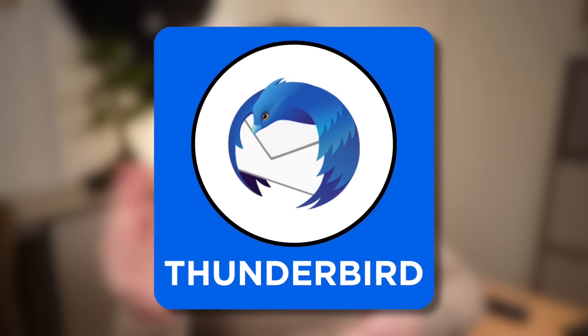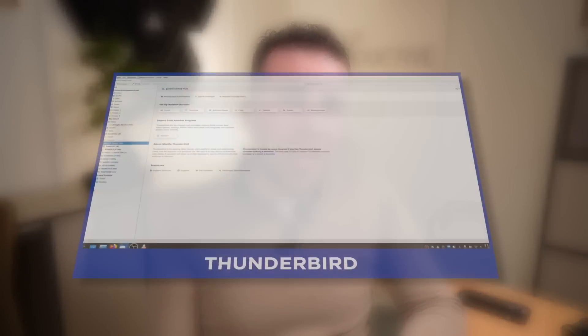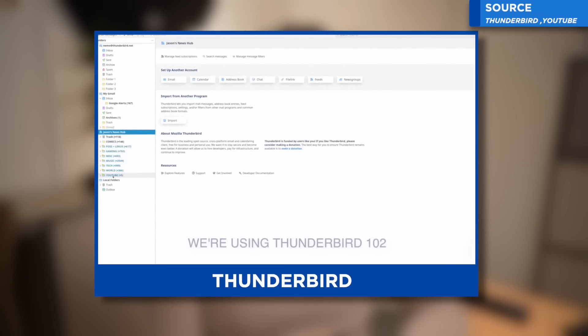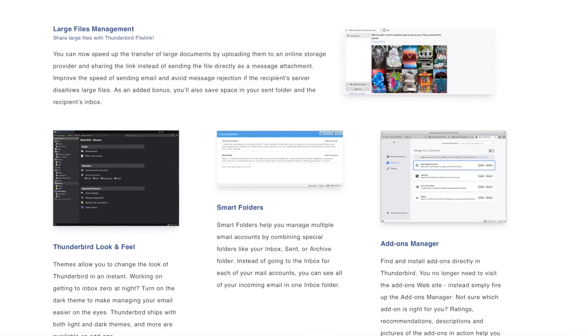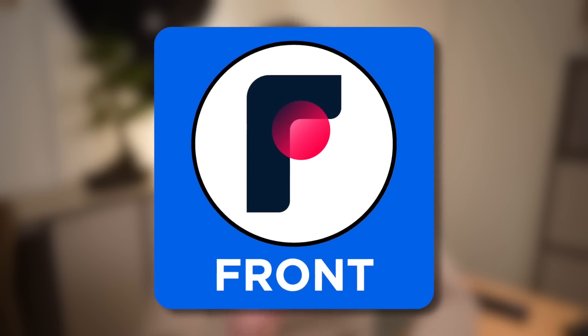Number ten is Thunderbird — a free email application. You only have to donate on their website if you want to pay in some form. It's available on a lot of different devices including Mac and Windows desktop. It's an open source project, so it comes from a privacy aspect as well. It's not the nicest looking, but it definitely has some neat functionalities that people in the community like. I always find that a lot of people mention Thunderbird in the comments, and it's well worth putting in this video.